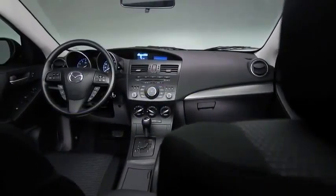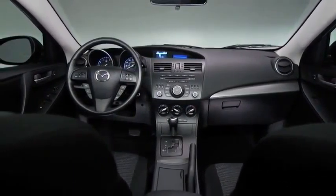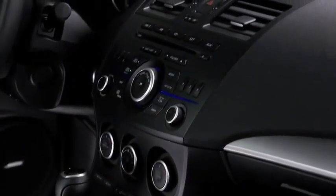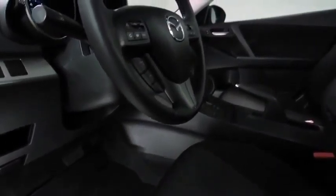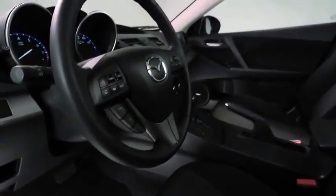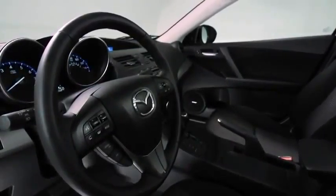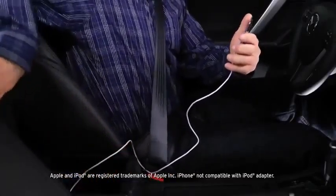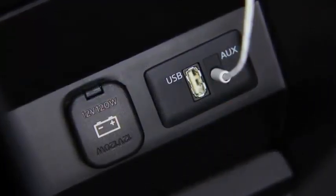At Mazda, we think you should be able to enjoy great technology without breaking your budget. So we made sure you could change the song on Mazda 3's full-range audio system without taking your hands off the wheel. Convenient steering wheel-mounted audio controls let you skip through songs with ease, resulting in less distracted driving. We also designed the MP3-compatible audio system to deliver crisp and powerful sounds straight from your smartphone using the standard auxiliary jack.